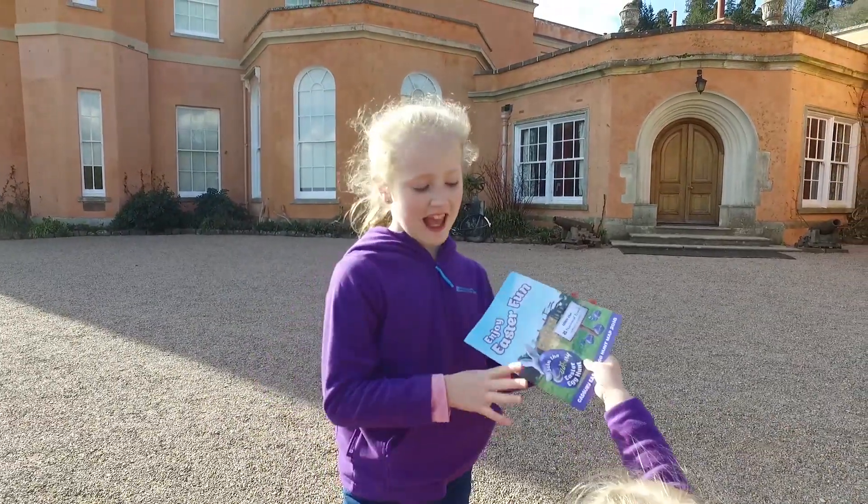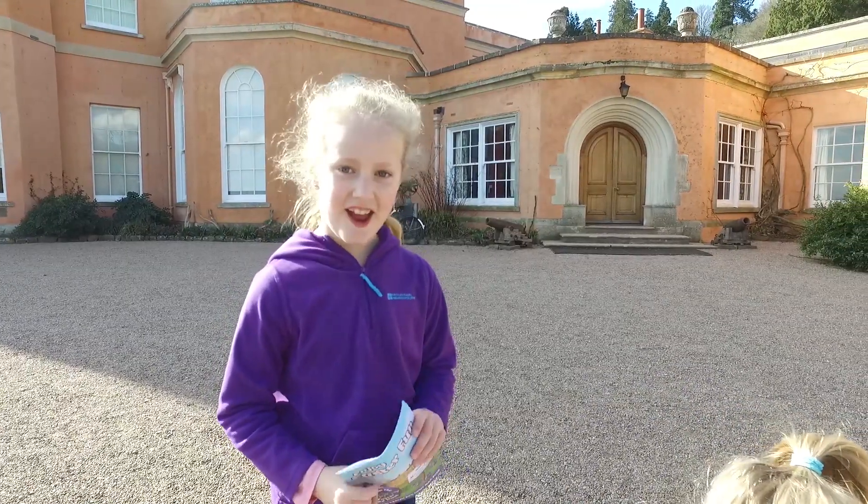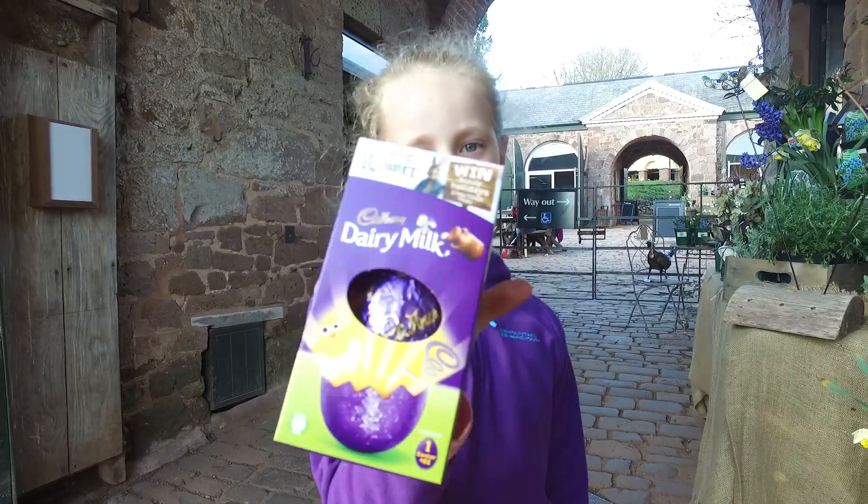We found all the Easter egg numbers and we're going to collect our Easter eggs. We got our eggs!